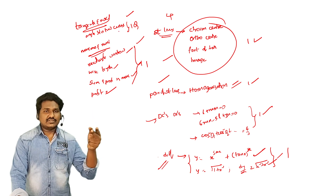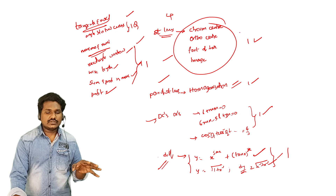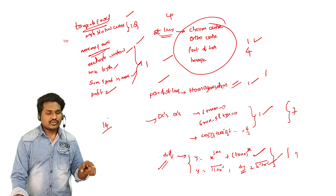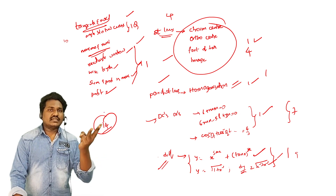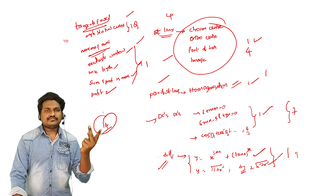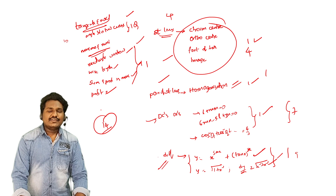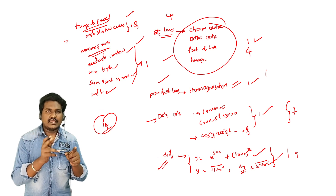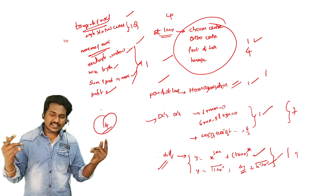My action plan: straight lines, homogenization, DCs and DRs, differentiation, tangents and normals, and maxima. If I do differentiation, tangents and normals are easy and maxima are easy. If I do pair of straight lines, I cover that too. So this is my action plan. This video covers everything you need to pass — screenshot it, also check the ePDF in the description link, download it, and don't forget to subscribe to the channel.